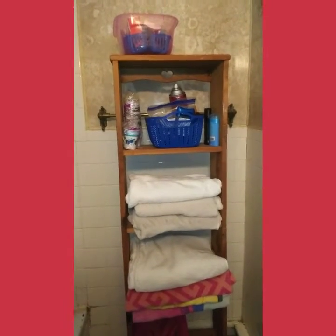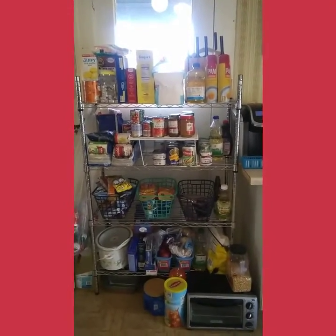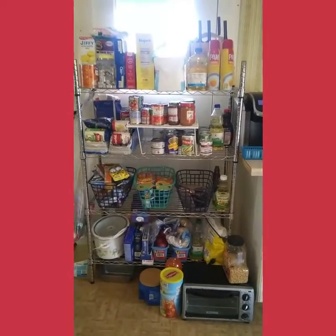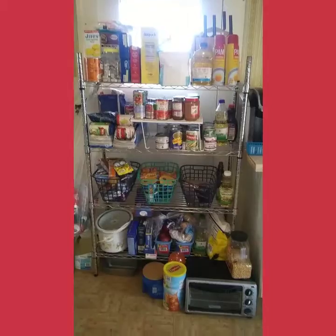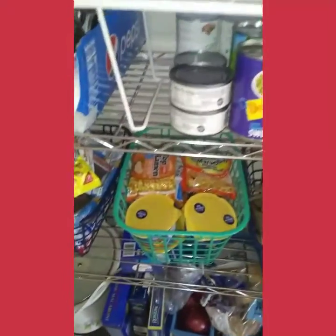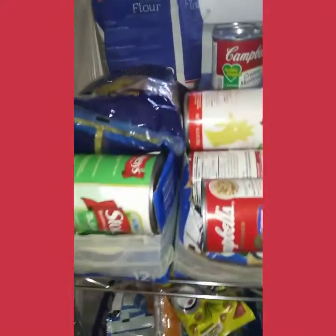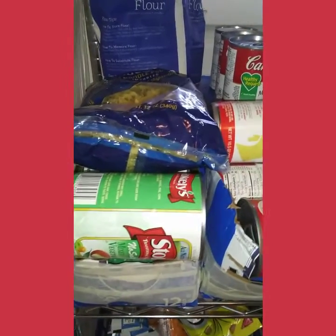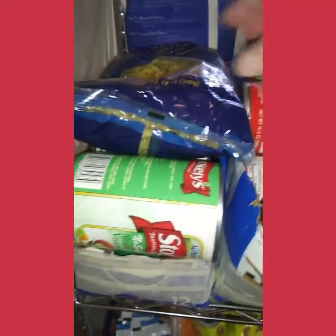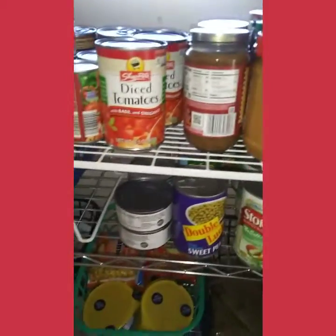I have downsized my pantry shelf over 50% and this is what it looks like now — just stuff we use on a daily basis. In the bins I have ramen, mac and cheese, popcorn, and other quick grab-and-go snacks. I also did these Pepsi can storage holders for soups, mixed vegetables, and other canned goods, and I'm using a mug shelf to maximize my space.